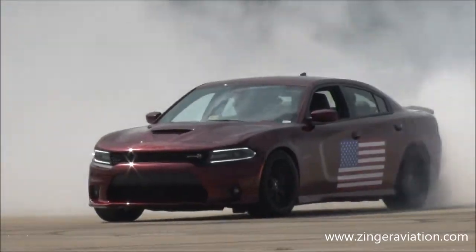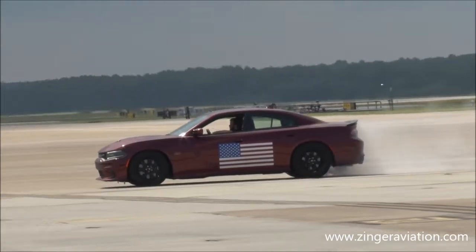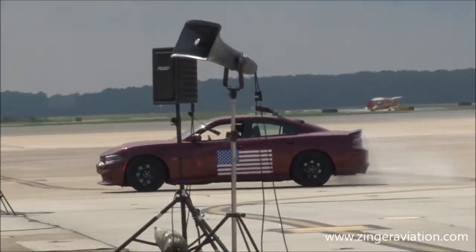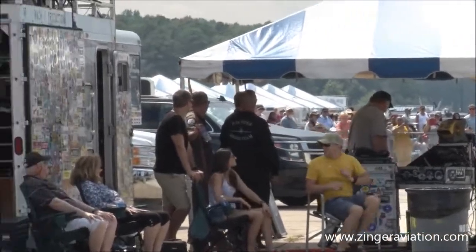The Dodge Charger you're seeing now, as he smokes those Pirelli tires, is driven by Eric Nalinar, a mechanic from the service department of All American Chrysler Dodge Jeep Ram, here in Virginia Beach.